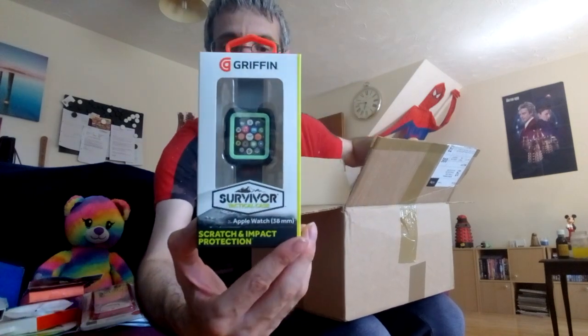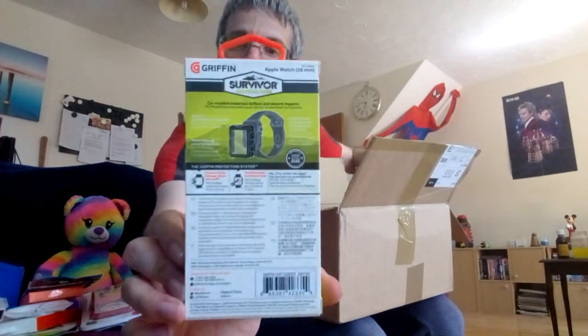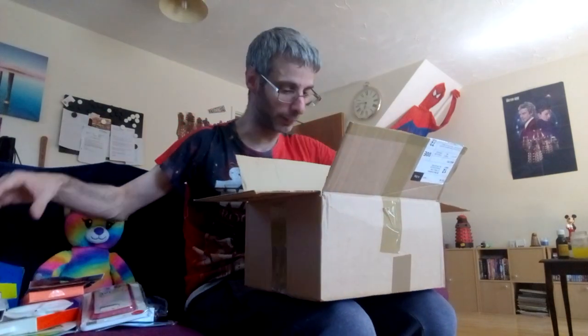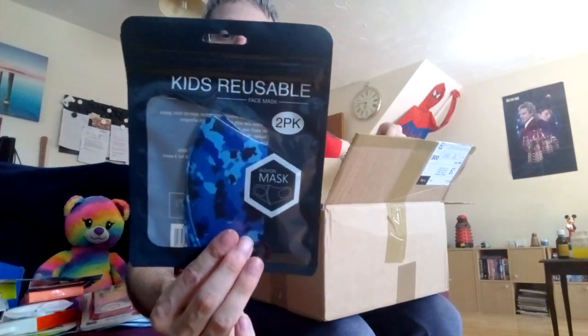Three pounds 89 delivery and it only took a few days. There's a survival little tactical case for Apple Watch — very nice, that's cool! And I've got a card with a doggy on it that says 'All you need is love and a Lassie bone' — from Waggy Whiskers, I believe. And kids' reusable face masks — that may come in handy for somebody.